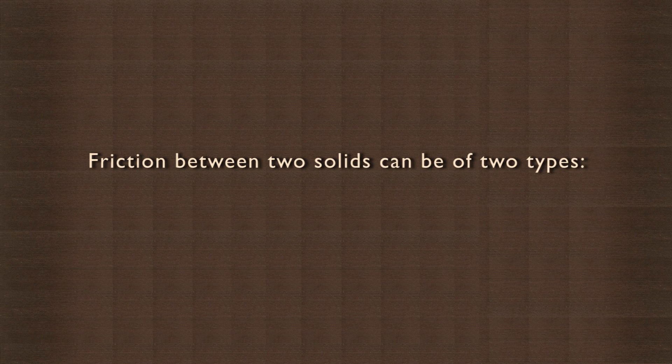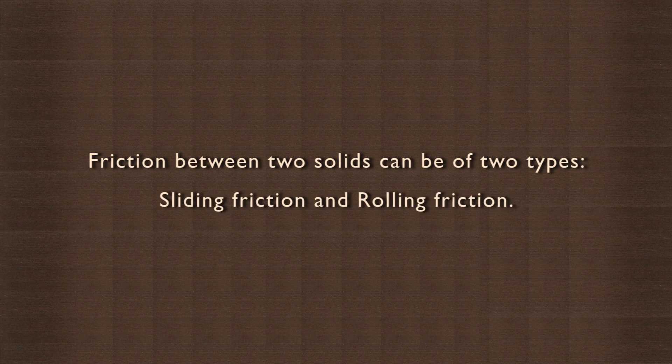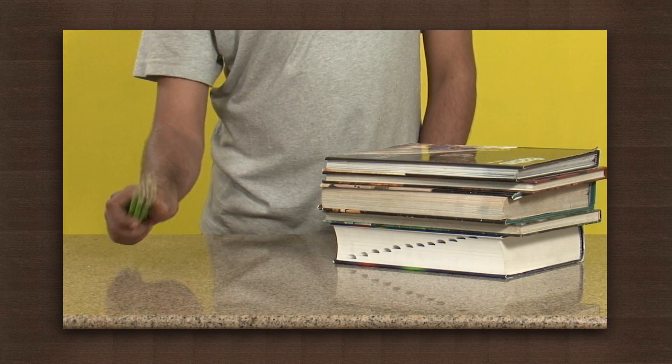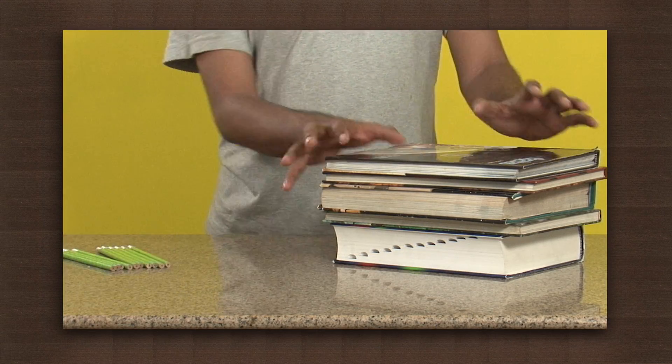However, friction between two solids can be of two types: sliding friction and rolling friction. Let us try to find out which one is greater. For this we need round pencils and a stack of heavy books.